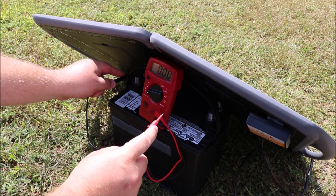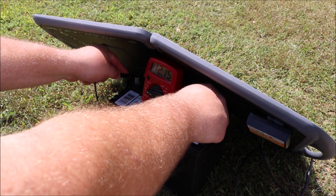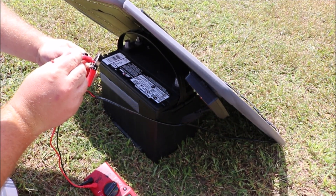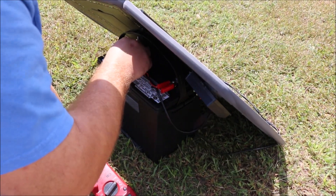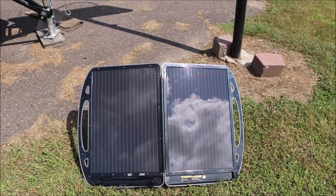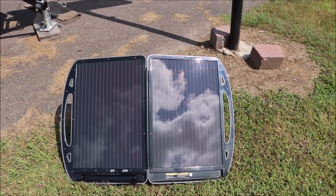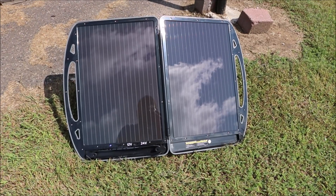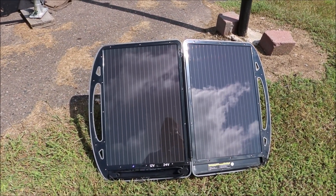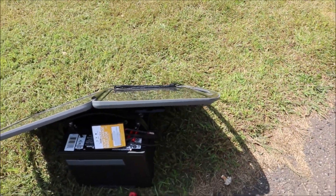The sun is right above us. I'll probably turn the panel just a little bit. It's about one o'clock in the afternoon, so the sun is a little past due south. Let's see what our battery is starting at before we put the charger on. It's at 12.15 volts — about as low as you ever want to take a battery. The panel is taking in about 14.35 volts. Now we'll put it on our battery.